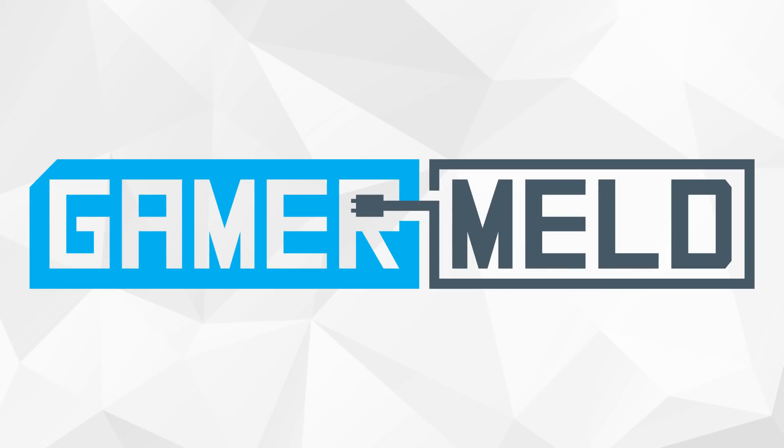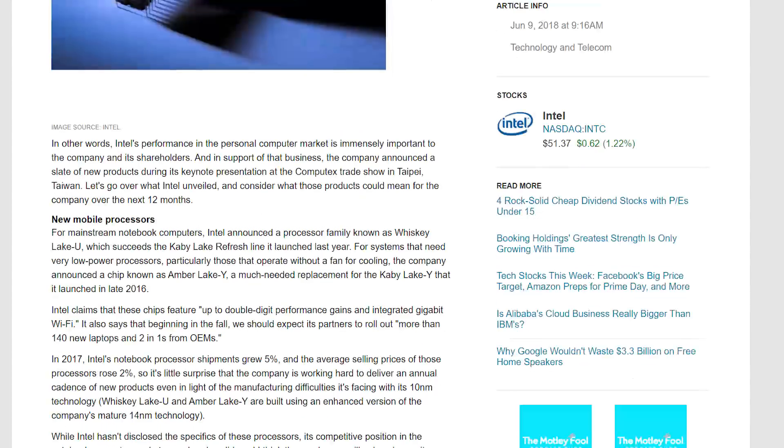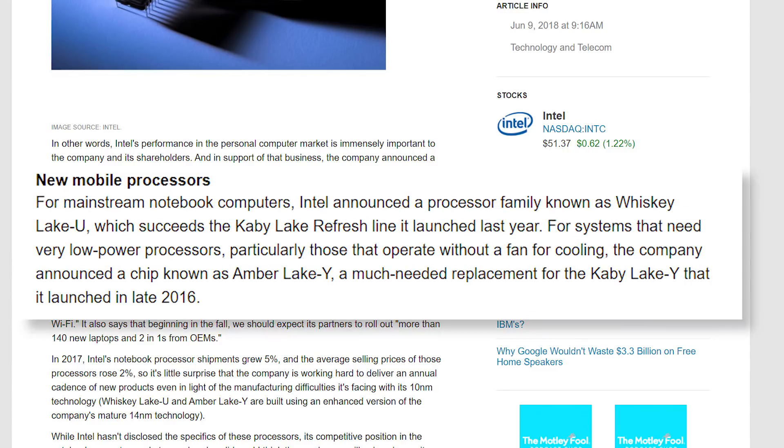Welcome back to Gamer Meld. Last month at Computex, Intel announced the codenames for new iterations of their Y and U Ultrabook processor lines. Whiskey Lake U and Amber Lake Y were about everything they gave us, besides the fact that they're not on the long-awaited 10nm node.